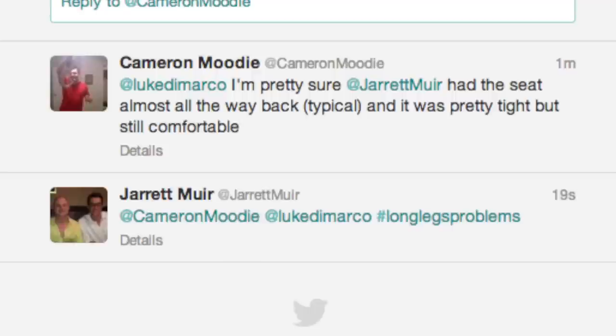The back seat of the Jag XF isn't overly roomy. I'm 5'6" and I fit back there, but I had a few friends — Jarrett Muir, Cam Moody, Sean Lowe — back there on the weekend. Jarrett had the seat almost all the way back and they said it was pretty tight but still comfortable.